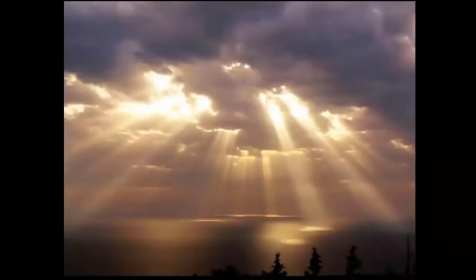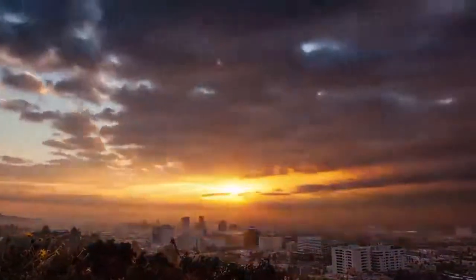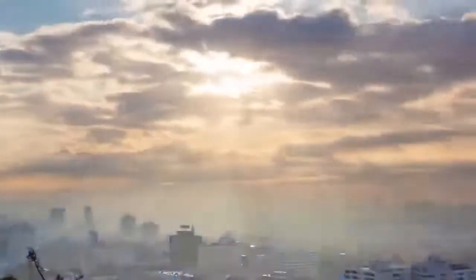Hey everybody. This is a video about the sunbeams or sunrays that come through the clouds, called crepuscular rays. What I'm going to do here is prove in this video with a series of proofs beyond a shadow of a doubt that the sun is close and the sun is small.